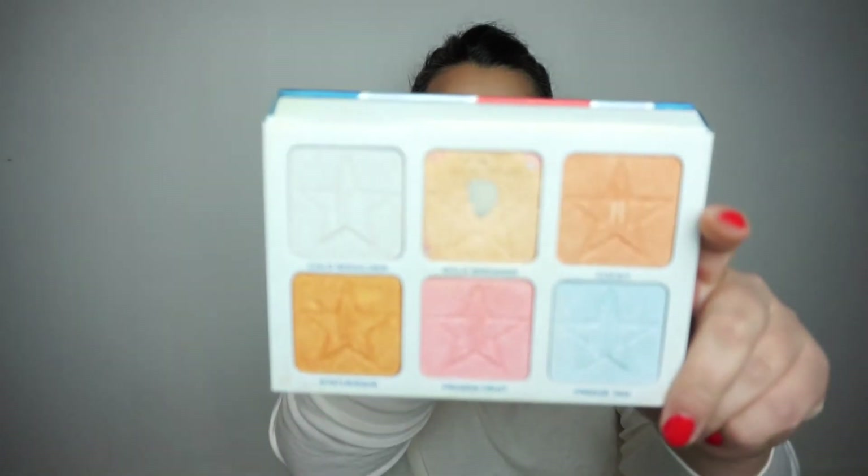And then we have the Jeffree Star highlighter in Gold Breaker. I just stopped using this. I do have a pan on it, and in the beginning of the year during the summer I used it a few times, but I stopped using it because I'm working so hard on the highlighter in my panda palette. For that reason I just stopped using this one — I want to finish that one first.